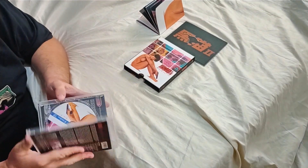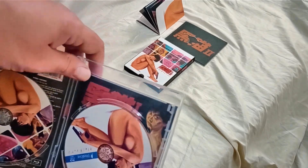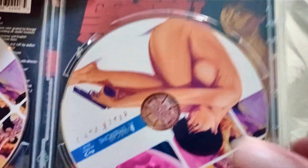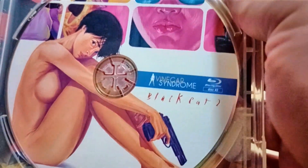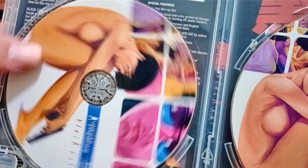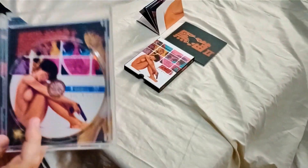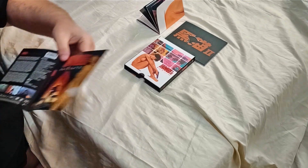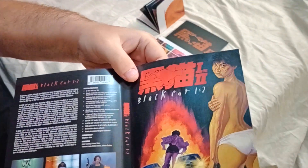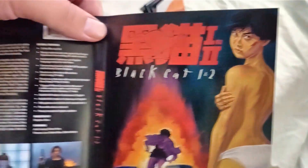So we can check out the discs — there it is, one and two. Both Blu-rays. Part two I believe, part one. Looks like there's some reversible cover art too, which I'll show as well. I think I'm going to keep it on the regular cover art, but here's the cover art for part two.